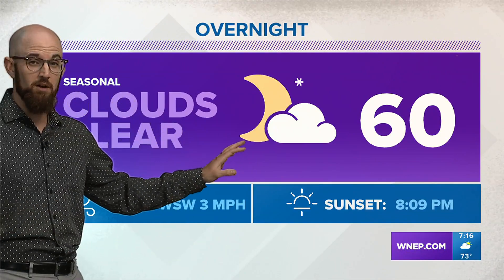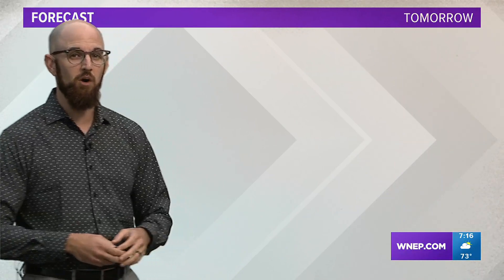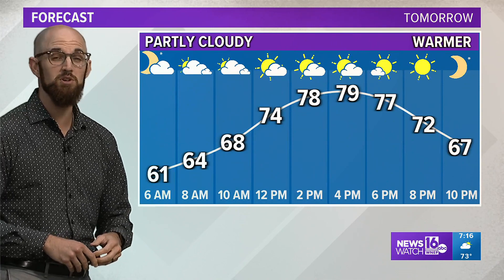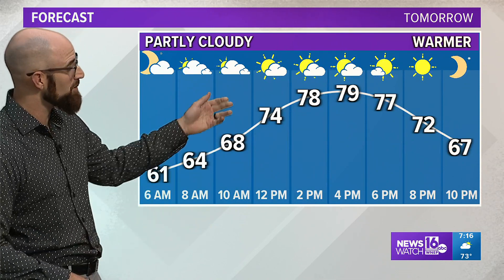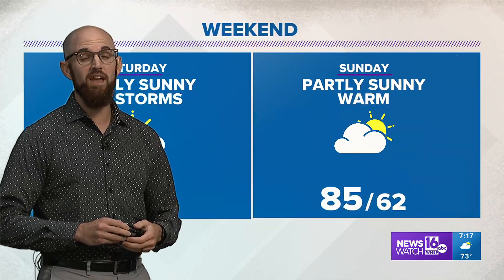Clouds will slowly clear out tonight. We'll be about 60 degrees for your overnight low. Tomorrow looks great — looks like we'll have a good amount of sunshine developing by the afternoon, and it'll be warmer too. We're only in the low to mid 70s for highs today, but tomorrow we should be able to get up to about 80 degrees for the afternoon high.